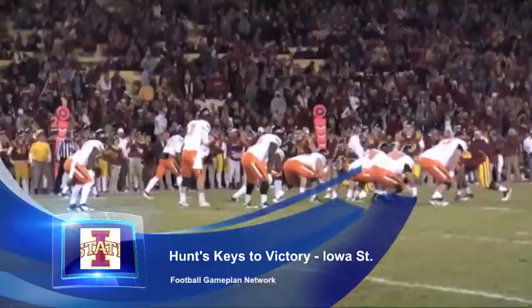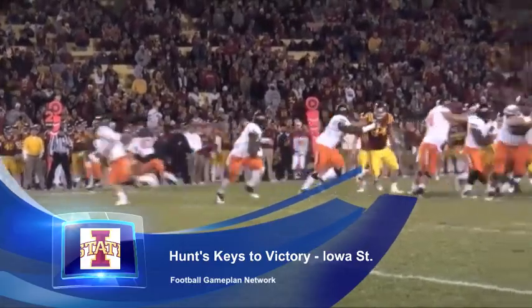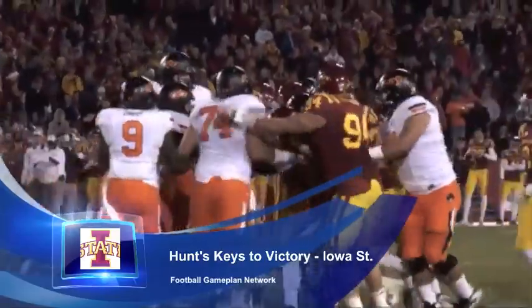Now, on defense, it's all about shutting down Mohamed Sanu, the outstanding receiver for Rutgers. They're gonna have to bracket this guy with a lot of high-low coverage, to force those other wide receivers to consistently get open and consistently catch the football.